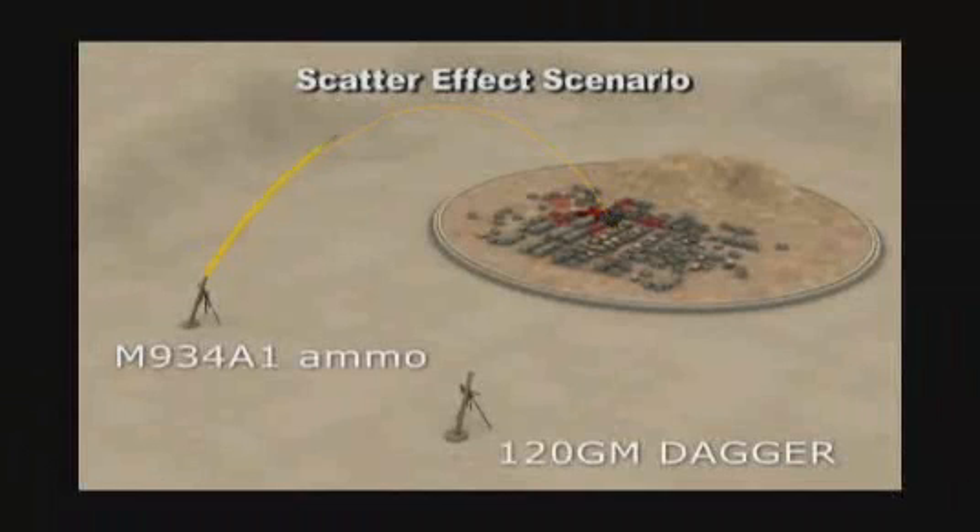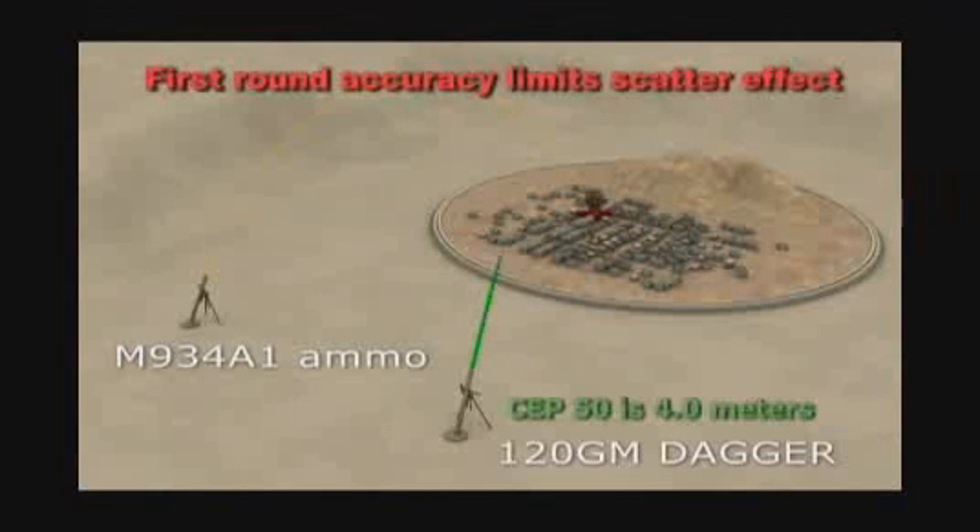Due to their inaccuracy, conventional mortars often require multiple firings to hit the target. Dagger is clearly superior at minimizing the scatter effect and collateral damage by hitting the target with the first round.